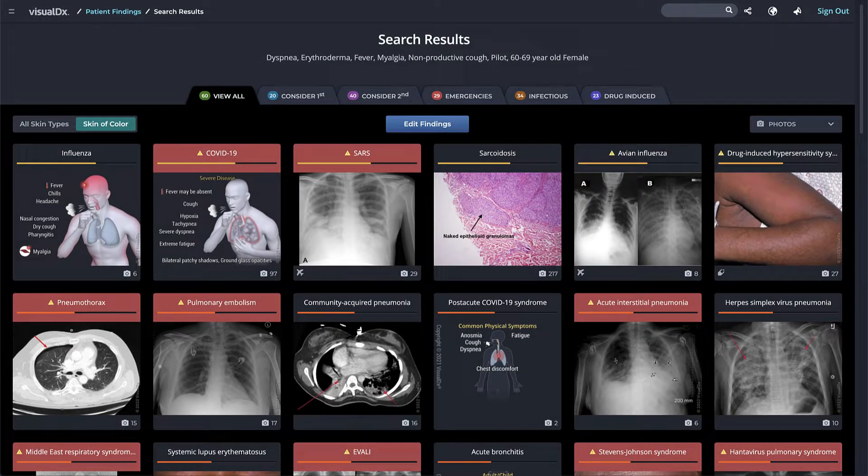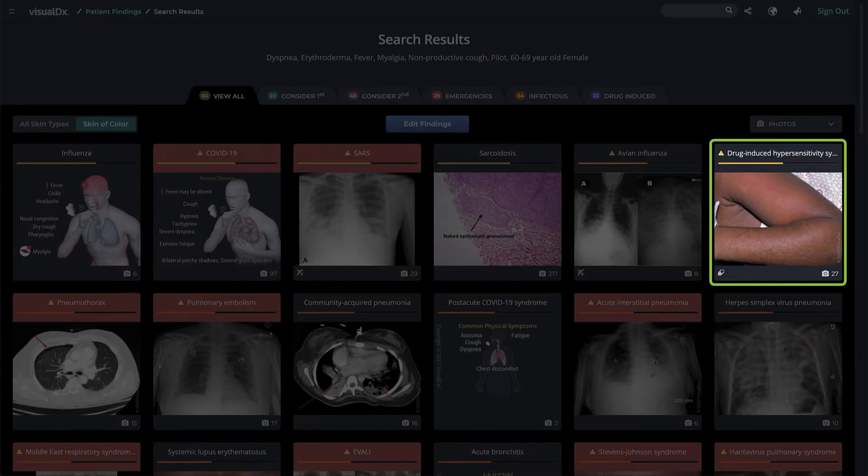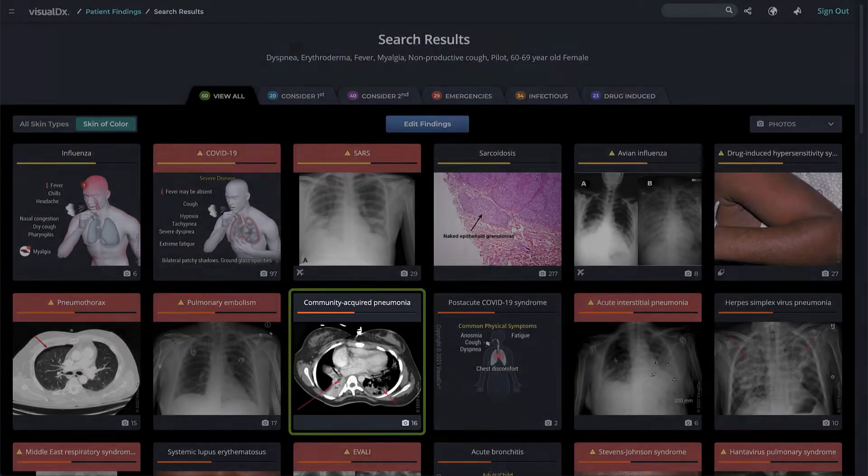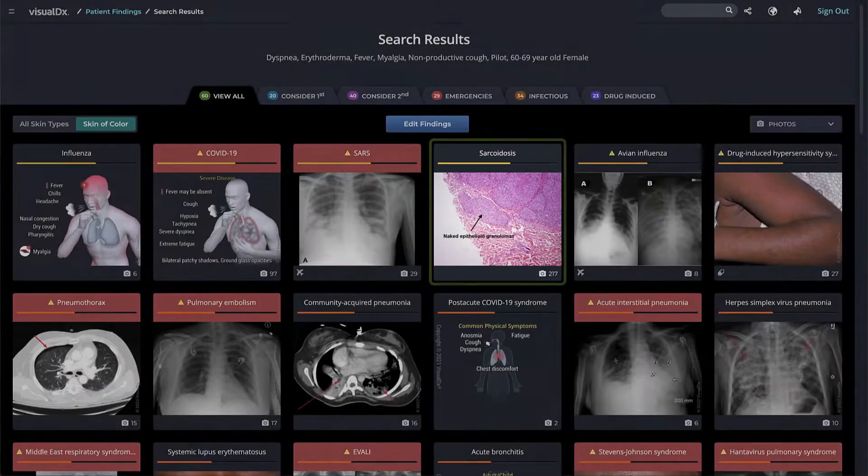Each diagnosis can be represented visually in a number of ways: a photo, medical illustration, radiology image, pathology, and more.